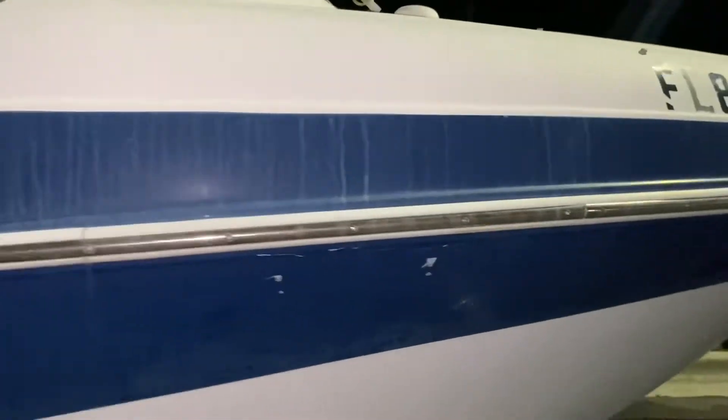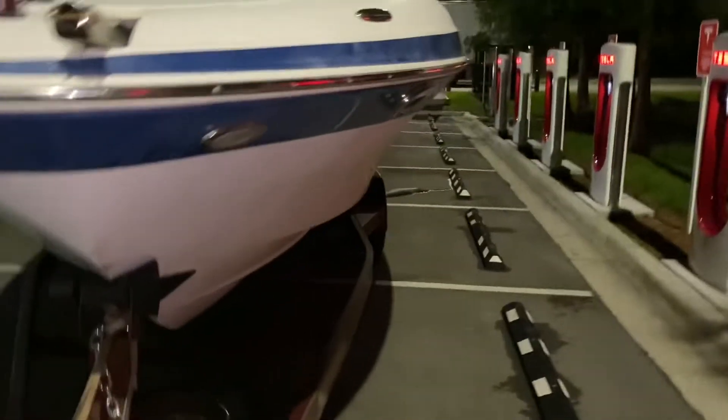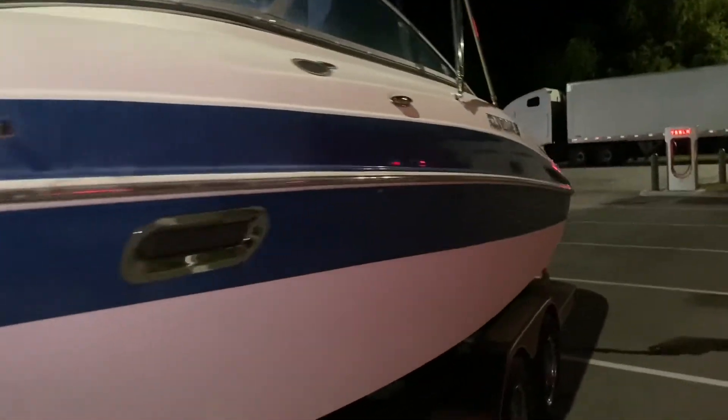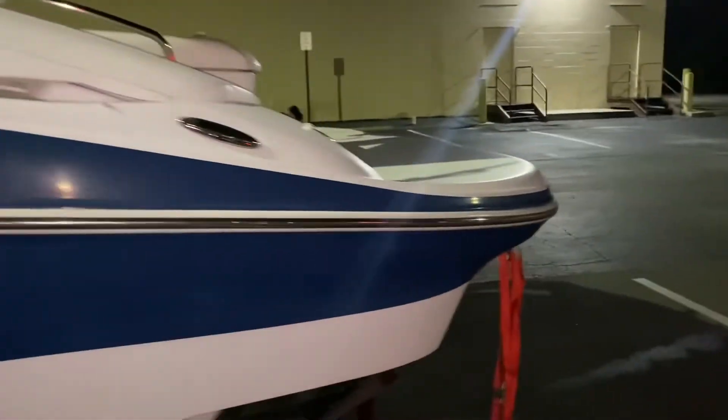The bladder's good; all of this just needs to be buffed out and polished. Water goes in there. Overall it's okay — it's just dirty. It's been sitting out in the sun for so long, probably for about ten years.